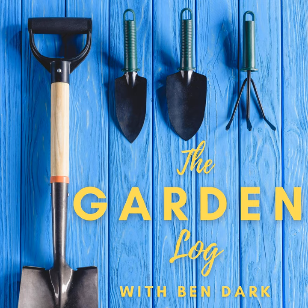Hello and welcome to The Garden Log with me Ben Darg. This was supposed to be a special on-location recording from the garden of G.N. Brandt in Gentofta, a suburb north of Copenhagen.